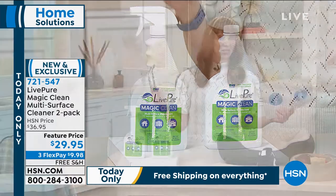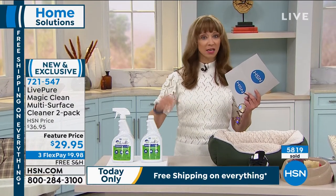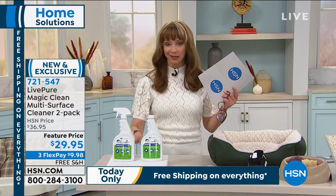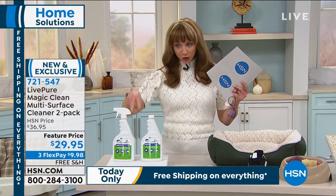We know we're cleaning more than any time in history, and this is safe for your cats, kids, pets, and food-safe surfaces. Spray it on a counter in the kitchen and you don't have to worry about washing, rinsing, or wiping afterward. It is a two-pack.